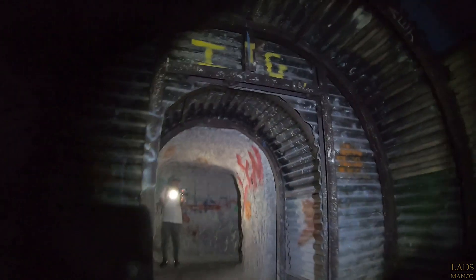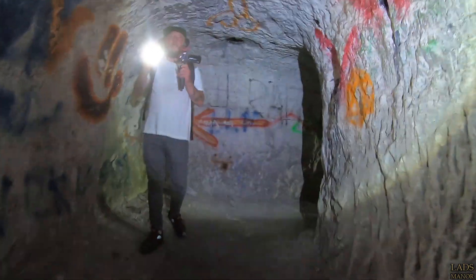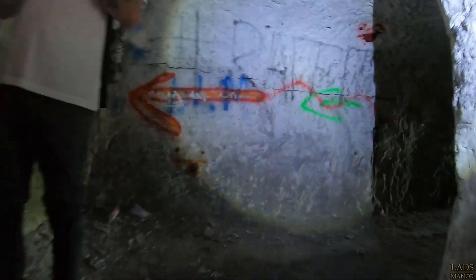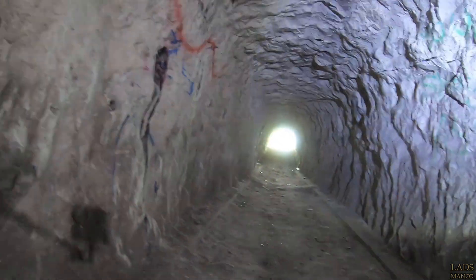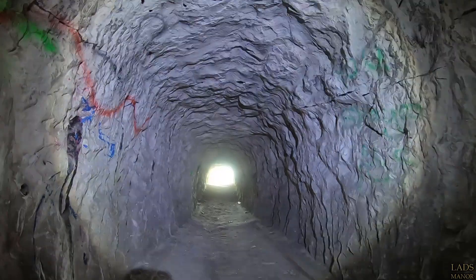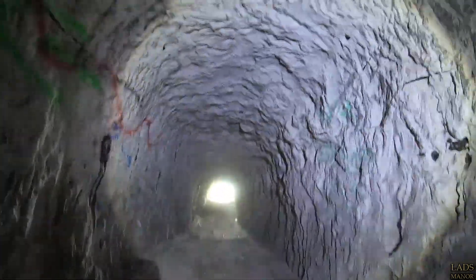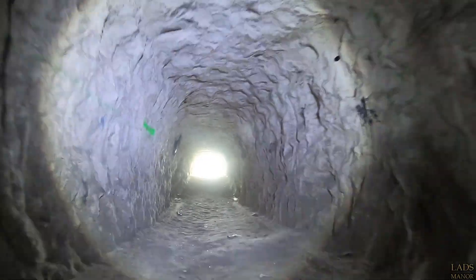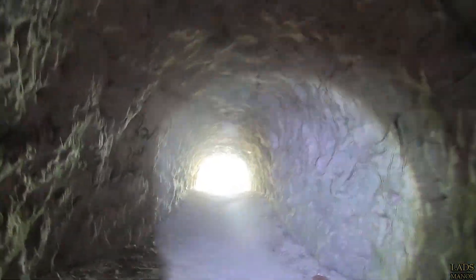Now back in World War II, this site is where messages bound for France would actually pass through this radio station via the aerials installed almost a hundred foot up on the surface, which is why they would have had these large boreholes running right the way up. Probably the most fascinating fact about this small unassuming radio station is that the first signals to come from the Normandy beaches delivering the messages of success would have been received here.